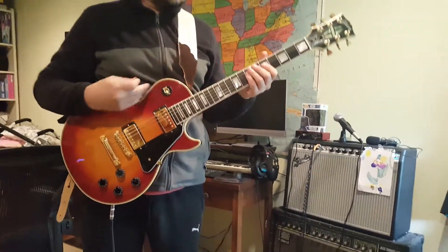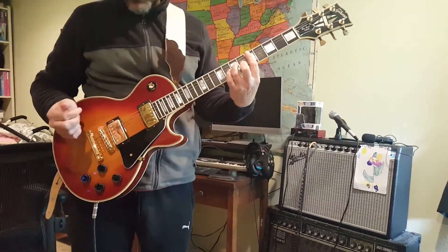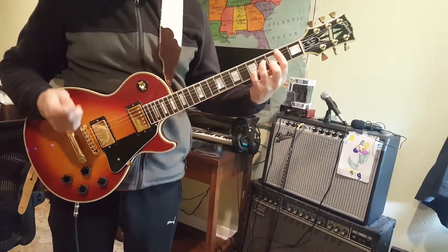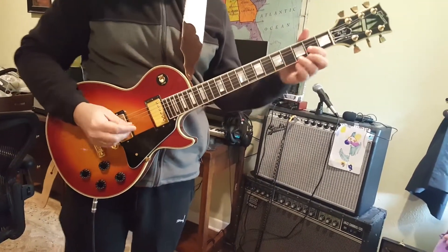Hi, this is the '85 Gibson Les Paul Custom in Cherry Burst that is shipping out today. Just wanted to document the condition before it gets packed up and shipped out.